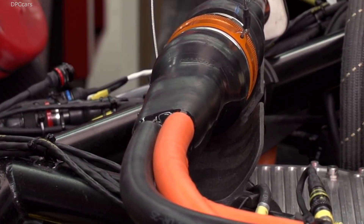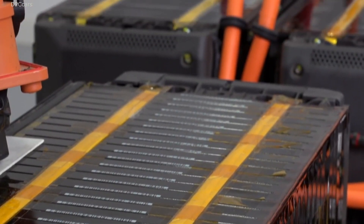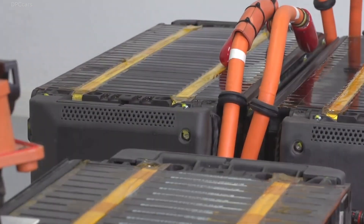We charge at about 90 kilowatts. Charging takes between 20 and 30 minutes. Charging the battery cells quickly is important to get the IDR back on the track as fast as possible.